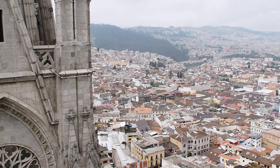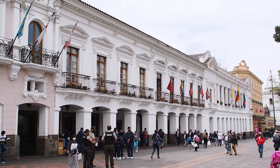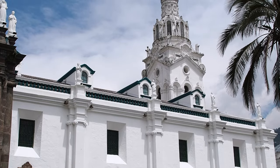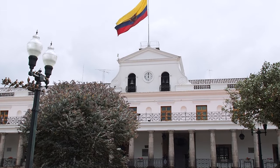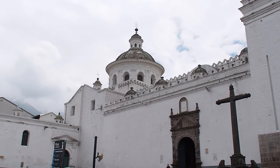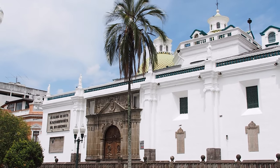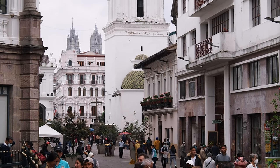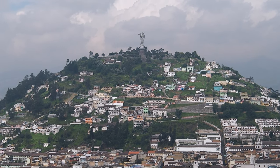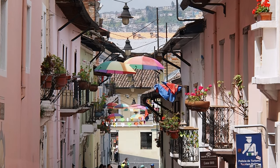Quito is the oldest capital city in South America, and its historic center is one of the largest and best preserved in all the Americas. Along with Krakow in Poland, Quito's historic center was the first World Cultural Heritage Site declared by UNESCO. In its Plaza Grande, you can see the impressive Metropolitan Cathedral of Quito and walk across the square to the Carondelet Palace. Make sure to also head over to the Plaza de San Francisco to visit the church of the same name. You can head off to nearby Panecillo Hill to see the Virgin of Panecillo and get great views of the city, or walk along Calle La Ronda, one of the oldest colonial streets in the historic center.